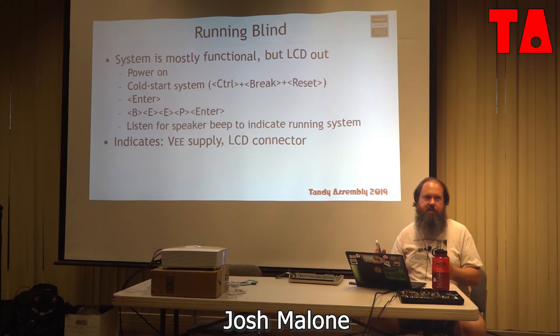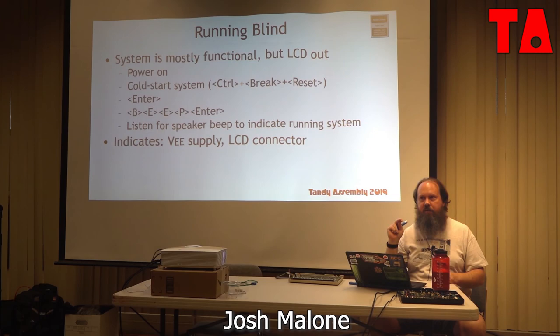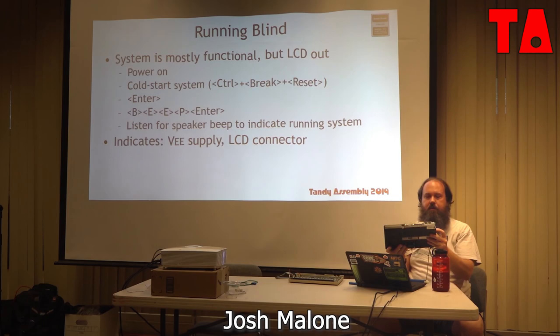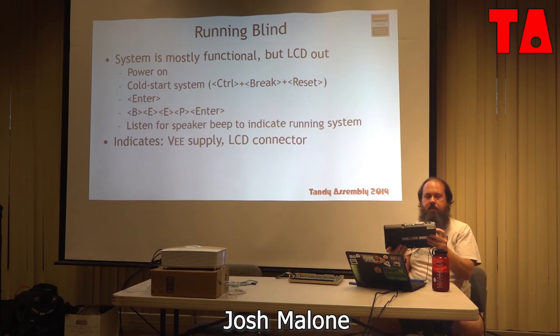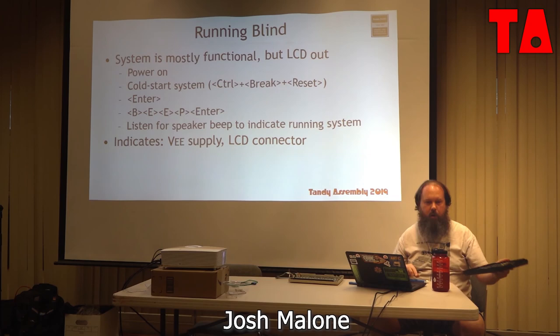If you have a machine with nothing going on the display, check if it's running blind — the machine is operational but the LCD is not showing because VEE is dead. Power it on, cold start, hit Enter, type BEEP, Enter. If the thing beeps at you, it's running perfectly fine and you just can't see anything on the LCD. That's probably two capacitors away from a fully functioning machine. If the LCD itself is actually problematic, your only option is to pull one from a donor machine. If it's a segment out, that's just one of these chips. If it's contrast issues, that's just power supply.